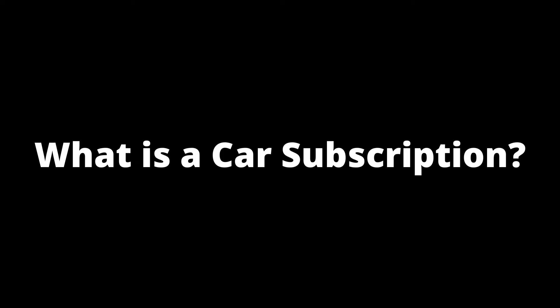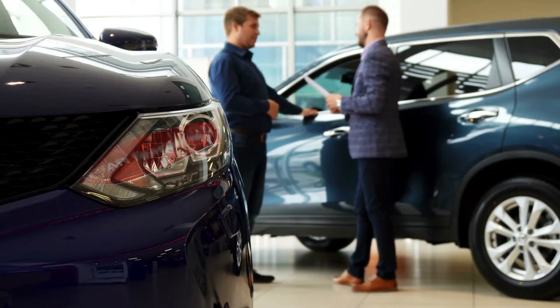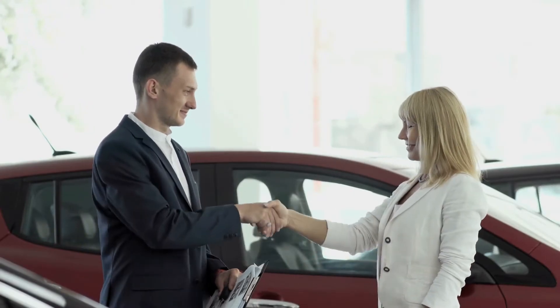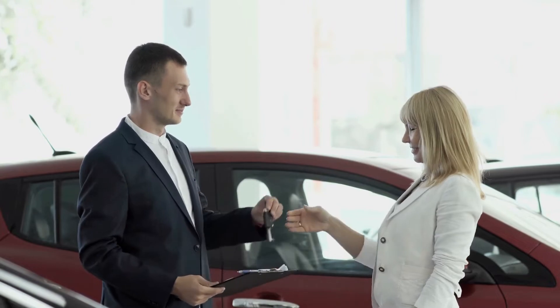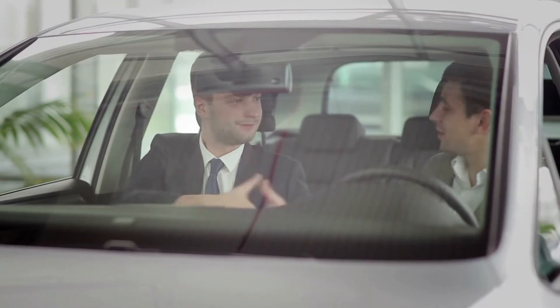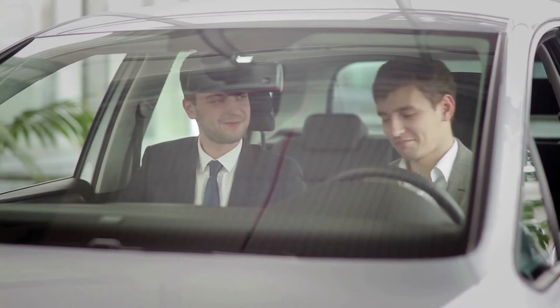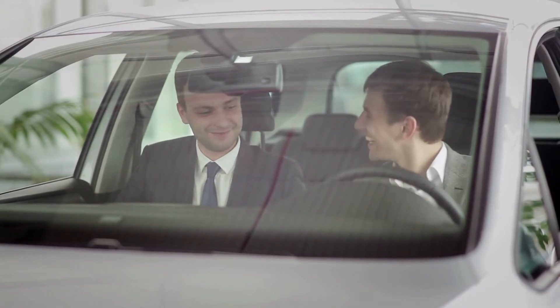What is a car subscription? Car subscriptions are simple. Customers become subscribers by paying a flat fee or a recurring amount to have access to a fleet of cars that the companies offer and drive a car that interests the customer.